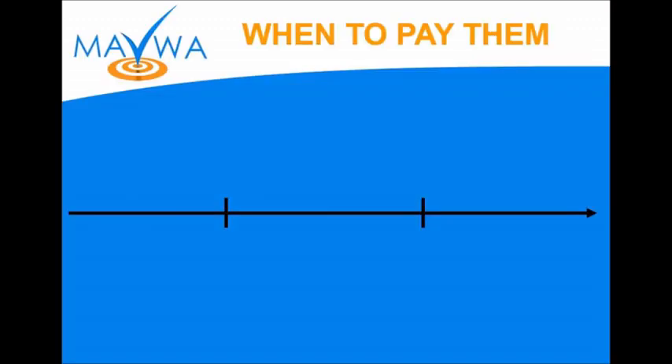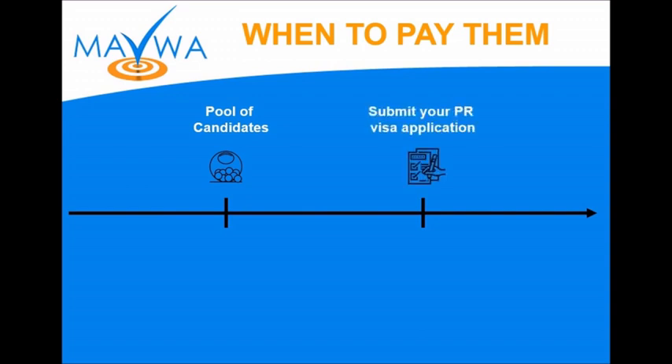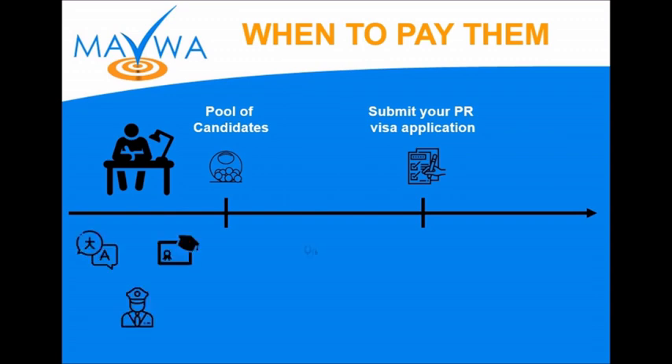Let's move to the second part: planning. When do you have to pay the fees? We have two milestones in the Express Entry. The first one is when you enter the pool of candidates, and the second one is after you receive your invitation, when you submit your visa application. The preparation happens before you submit — all the main expenses except the medical exam, because the medical exam happens once you receive your invitation, between entering the pool and submitting the application.